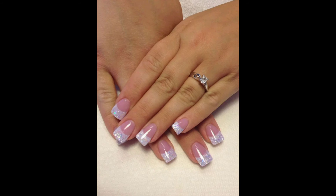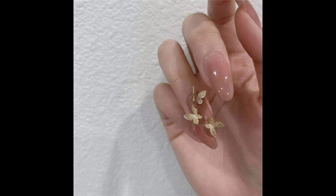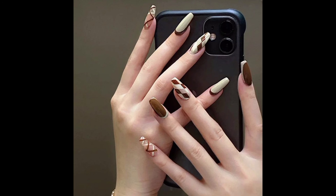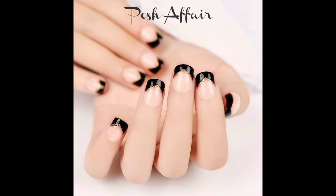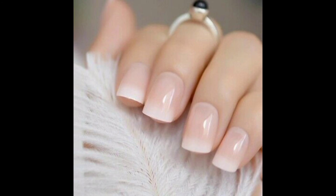Next we move to short French nail tips. Short nails are now extremely popular since they are convenient and practical. Many women choose neutral shades and think that a short manicure is not very effective. Moreover, many consider a French mani not suitable for short length, but this is far from the case. Overall, it's a classic nail art that looks perfect on all nail shapes and lengths — pick a classic white or a bright cute nail tip and enjoy your manicure.